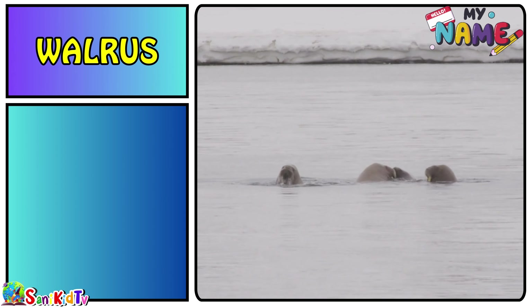Tuna — this is a tuna. Starfish — this is a starfish.